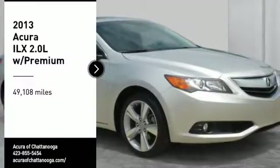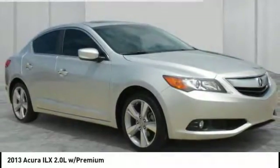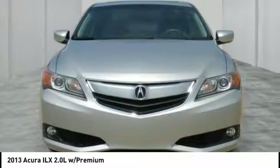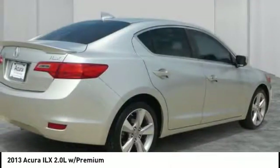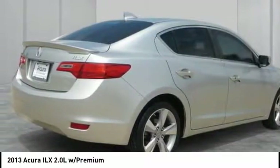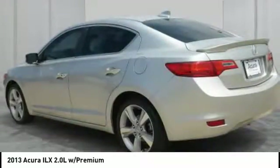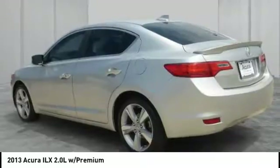Come test drive the 2013 ILX. The luxury in the new Acura ILX includes leather heated seats and a powerful array of voice command and high-end technological advancements.